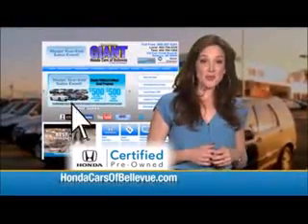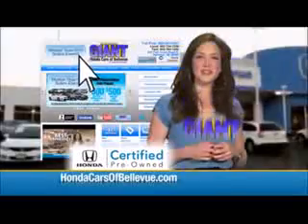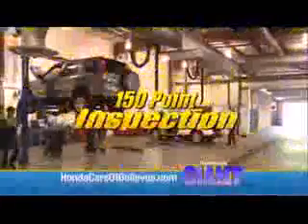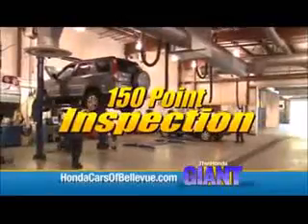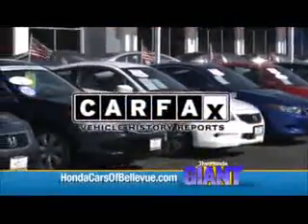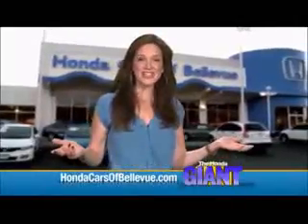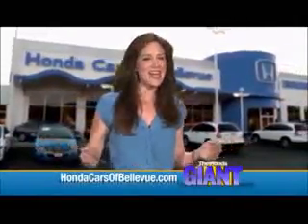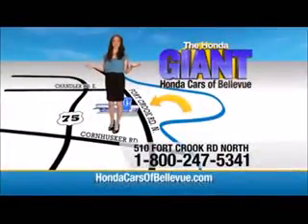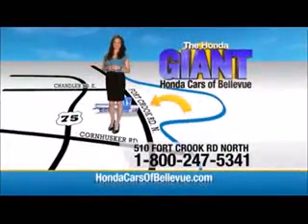Thanks, Brian. And for Nebraska's largest selection of Honda certified pre-owned vehicles, go to hondacarsofbellevue.com. Each has passed a rigorous 150-point inspection, is up-to-date on maintenance, and comes with a Carfax history report. Serving the heartland for over 30 years, one happy Honda customer at a time. Honda Cars of Bellevue — one small step off Kennedy Freeway, one giant Honda savings store.